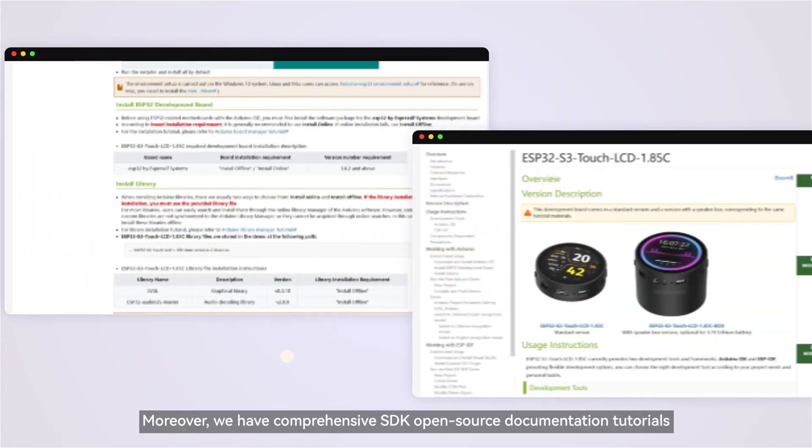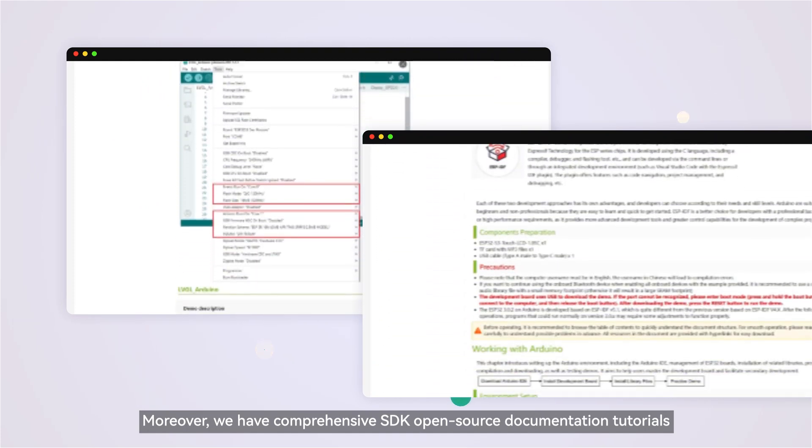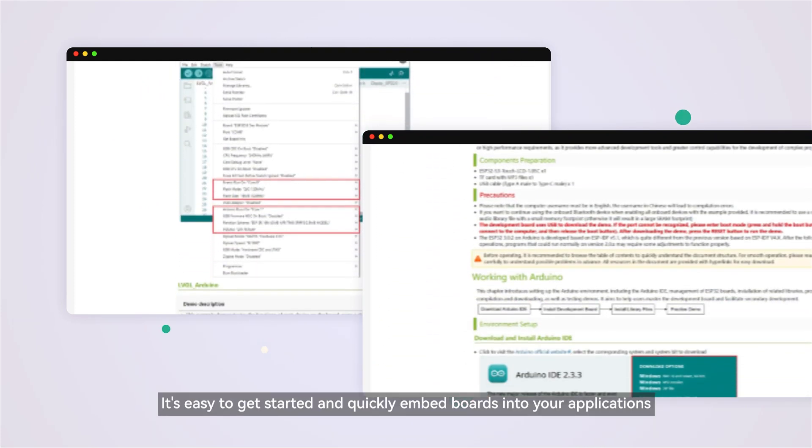Moreover, we have comprehensive SDK open-source documentation and tutorials. It's easy to get started and quickly embed the board into your applications.